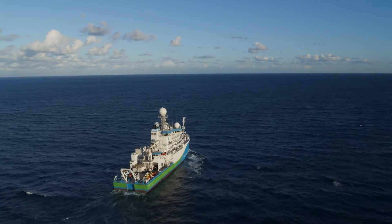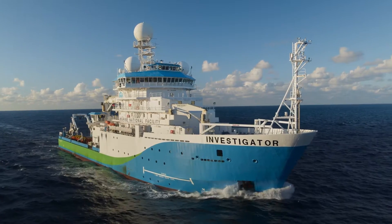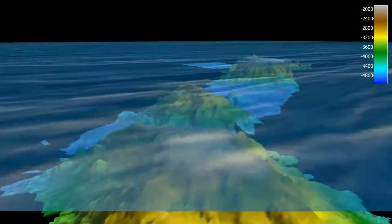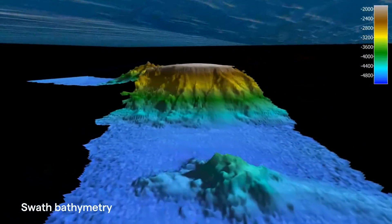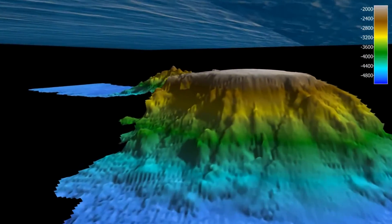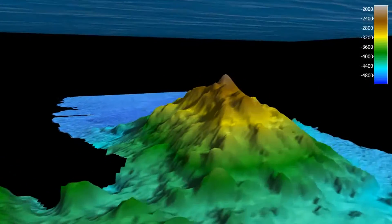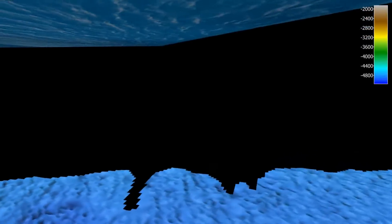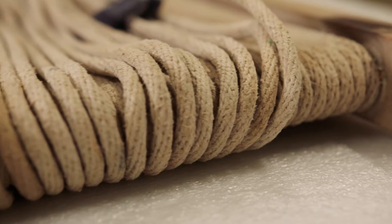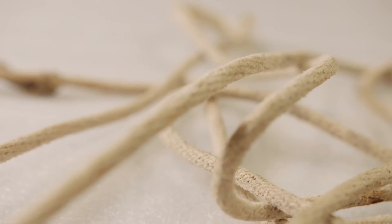Modern sonar systems use multiple beams of sound to map the seafloor quickly and accurately. These systems can map the deepest parts of our ocean, reaching down 11 kilometres below the surface. They produce ribbons of mapped seafloor called swaths that can be up to 30 kilometres wide in a single pass. It's a long way from the sailors of old using lead weights on lines of rope to measure the depth of the ocean.